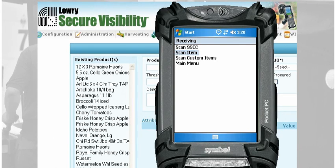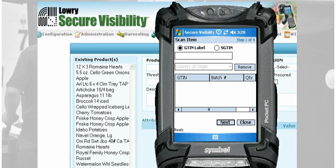Let's take a look at how Secure Visibility handles this. Secure Visibility used in conjunction with mobile computers brings instant productivity and improved accuracy to the inventory receiving processes.